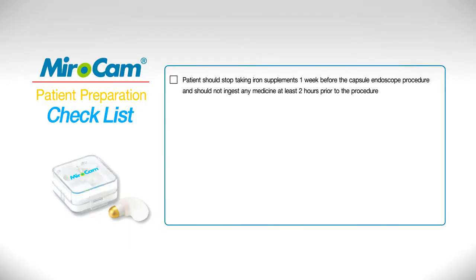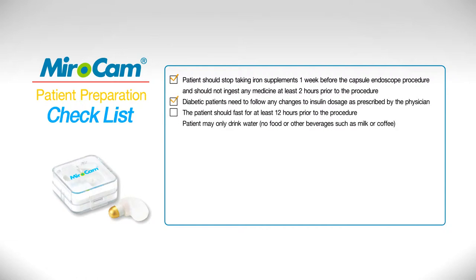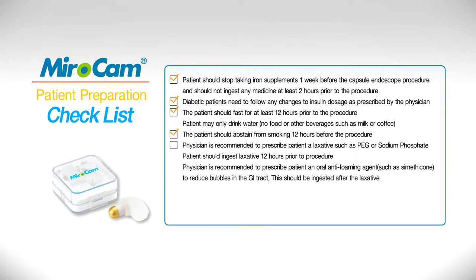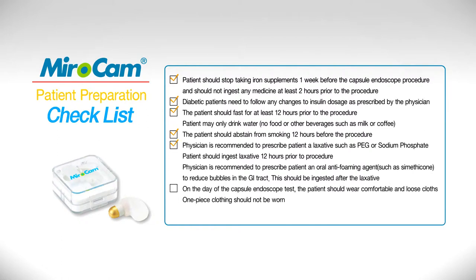Do not take iron supplements one week prior and no medications two hours prior to ingesting the capsule. Diabetic patients should consult with physicians to adjust insulin medication. Do not eat or drink, such as milk, juice, etc., 12 hours prior to the procedure. Only water may be ingested during this period. Abstain from smoking 12 hours prior to the procedure. Physicians are recommended to prescribe a laxative preparation, such as PEG or sodium phosphate, to be taken the evening prior to the procedure. Patients should wear comfortable two-piece clothing.